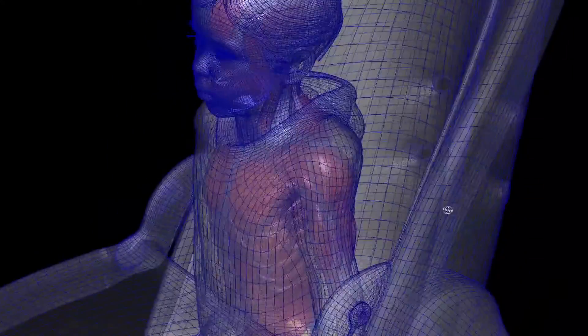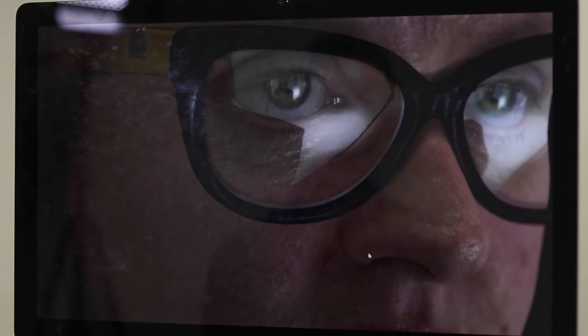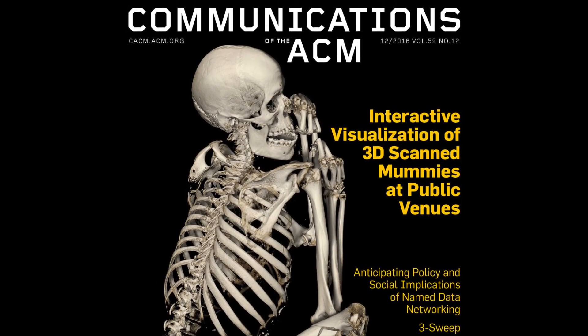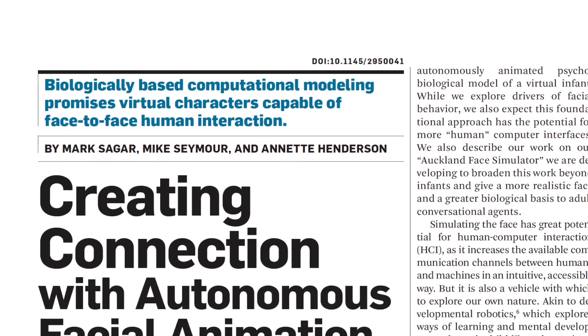BabyX is already being further developed beyond facial animation, and the Auckland Face Simulator is being used to develop other realistic avatars capable of real-time interaction. Learn more in this month's Communications of the ACM in the contributed article, 'Creating Connection with Autonomous Facial Animation.'